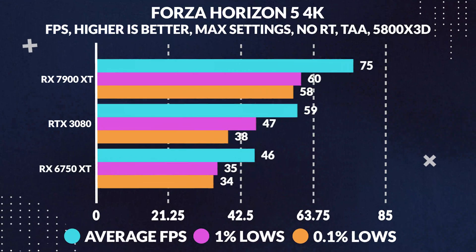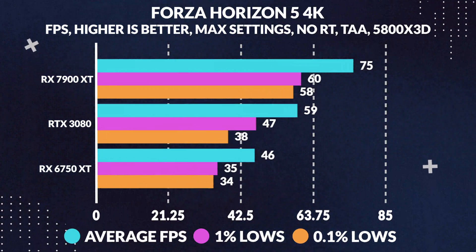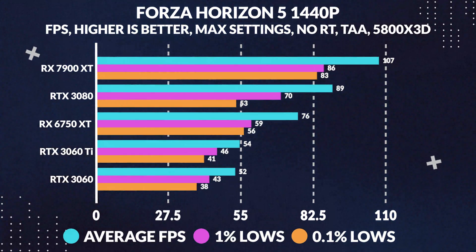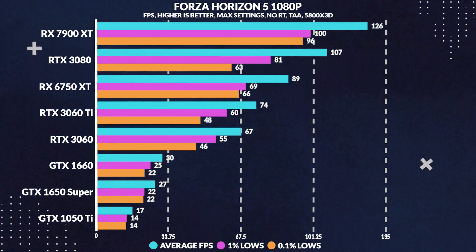Moving over to Forza Horizon 5, again in 4K, we see the 7900 XT slightly outperforming the 3080 by 28% in average FPS, with that gap steadily decreasing, going down to just a 20% increase at 1440p, and finally smoothing out to an 18% increase in average frames at 1080p.